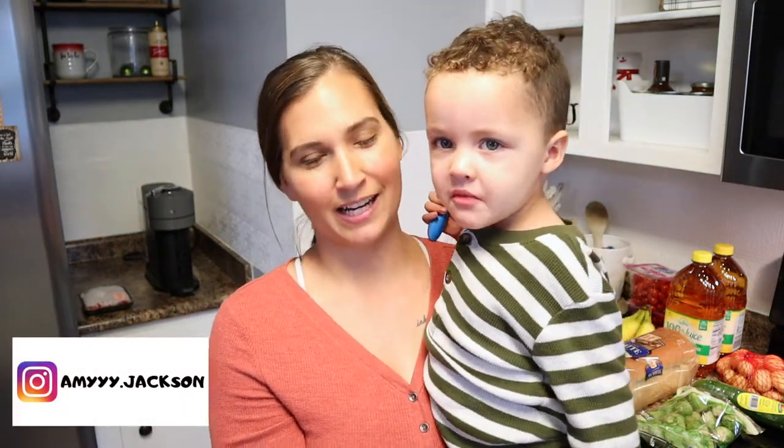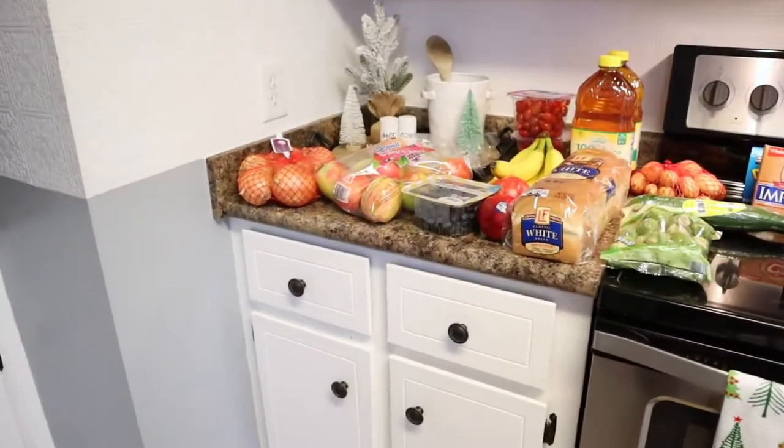My name is Amy and I'm a mom of two. I post here on my channel once a week every Tuesday — either cleaning videos, daily vlogs, grocery hauls, anything kind of motherhood related. If that's something you'll enjoy, I hope you will subscribe, and if you guys like grocery hauls make sure you give this video a thumbs up so that I know y'all liked it.